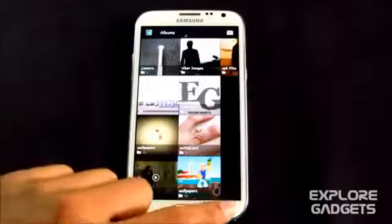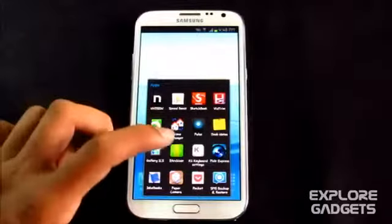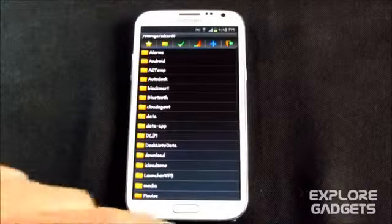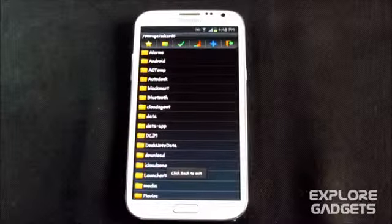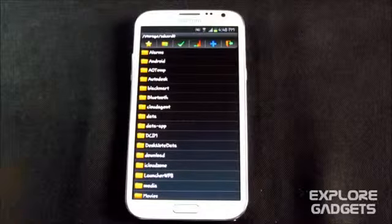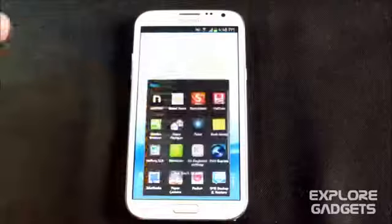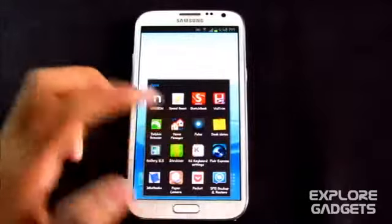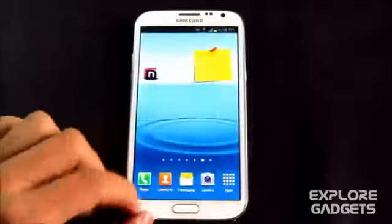The next one is Z Archiver. You can unzip any zip files right from your phone. You don't need to unzip from your PC, connect a cable, and transfer the file — you can simply download it on your phone, unzip it using this app, and use the file.